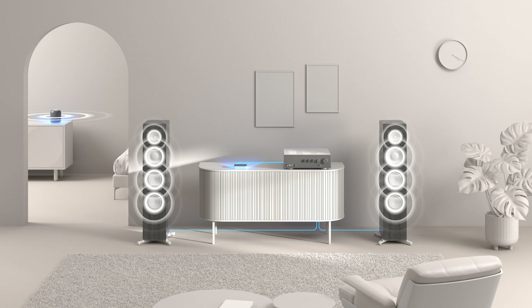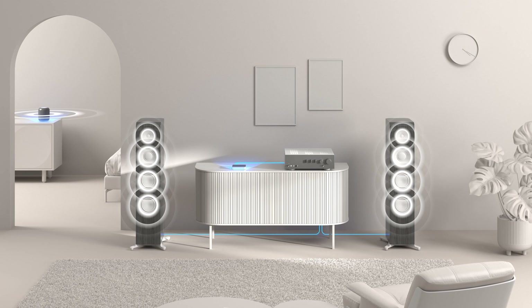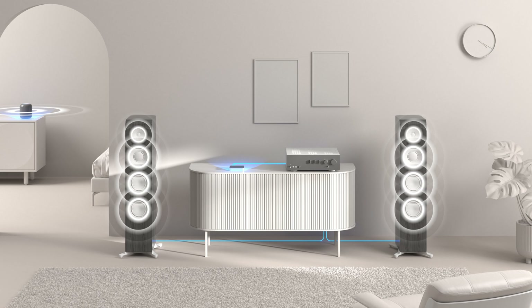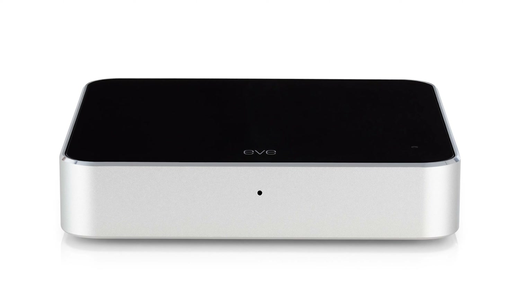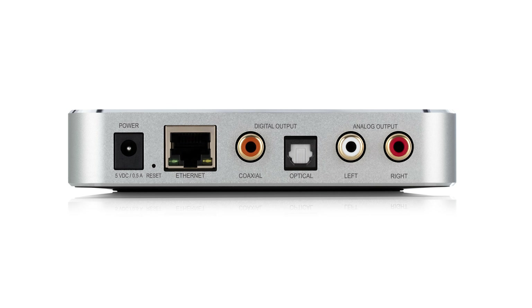It not only makes your amplifiers, active speakers, or sound bars streaming capable, but also seamlessly integrates them into multi-room setups with other AirPlay 2 speakers, like the Apple HomePod. EvePlay supports both 2.4 and 5 GHz Wi-Fi for a stable and lossless streaming experience. It also offers an additional Ethernet port for those who prefer a wired connection.